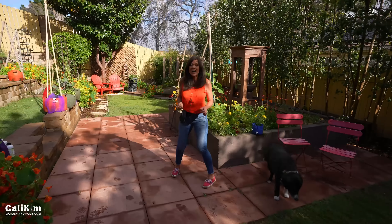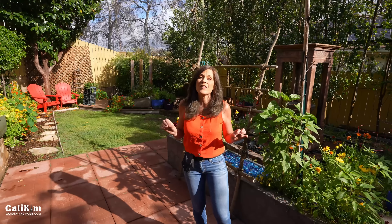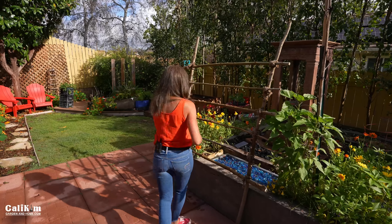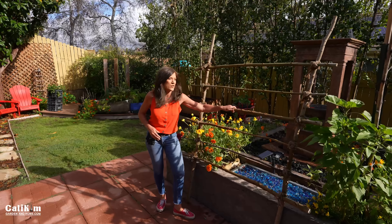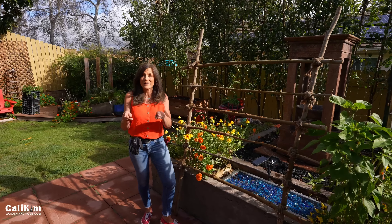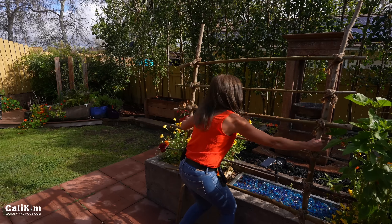Hi everyone! If you don't have a large sunny spot to grow vegetables and think you can't have a garden, well think again. Today I'm going to show you vegetables that you can grow in a partial shade garden in a raised bed. But first we've got a trellis to install. We trimmed some trees, saved the branches, made this beautiful trellis, and it's going into the new mini elevated raised bed. So let's go!